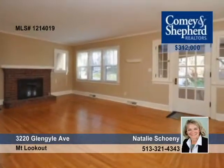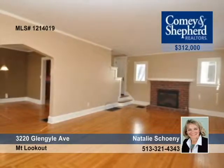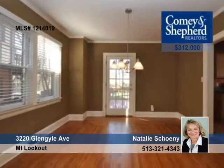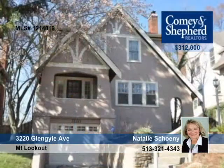Enjoy one of Mount Lookout's best streets in this updated three-bedroom, two-and-a-half-bath home. It boasts a newer roof and gutters, HVAC, hardwood floors, and a large deck overlooking a flat rear yard. Natalie wants you to see this comfortable and well-cared-for home.